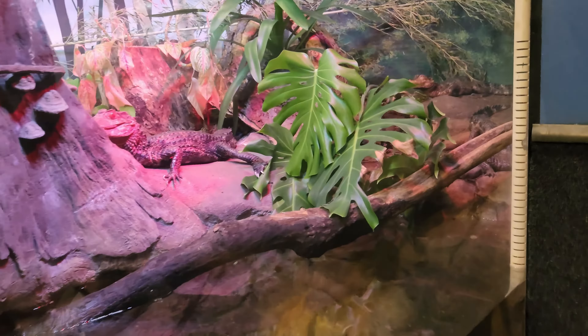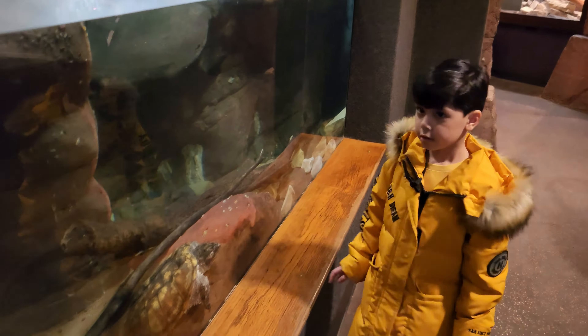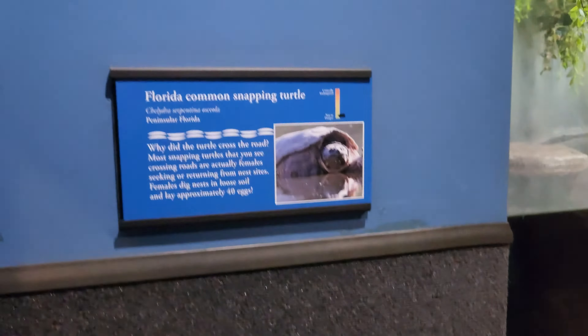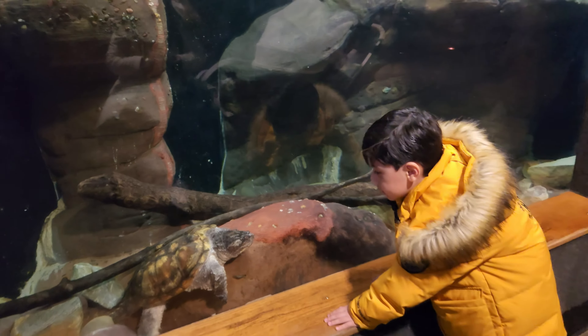It's a crocodile or an alligator. Crocodile. Florida Common Snapping Turtle — it is a turtle. I was about to say that I don't know if it's moving, and it was moving.